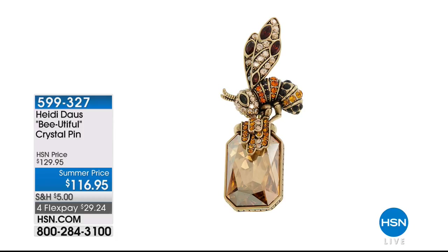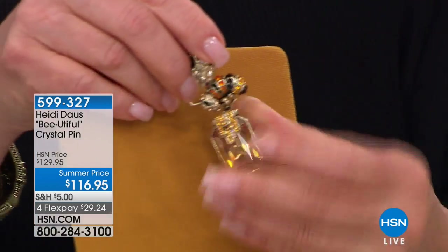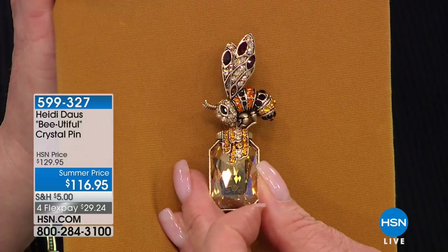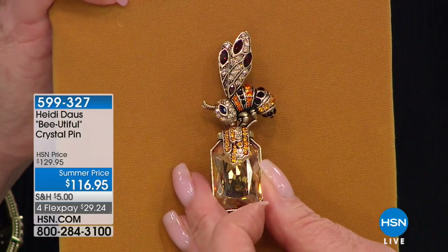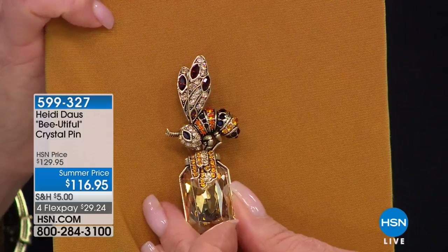We don't have a lot of these pins — the beautiful crystal bee pin at 116.95. Heidi has it in hand. It's a bee dipping its toes into a honey jar — the giant beautiful stone is a crystal golden shadow Swarovski crystal. Look at this with some pretty caramel and amber colors — they just pop. Whether it's on a black ribbon, black rope, or golden chain, it is just the prettiest little thing. And bees are good luck!